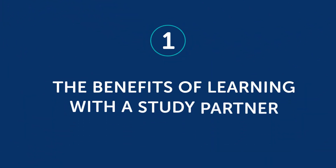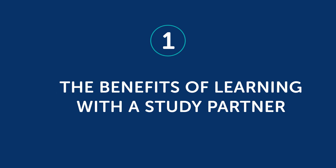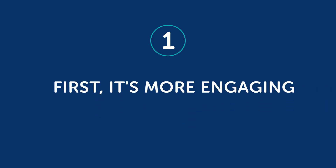Part 1: The benefits of learning with a study partner. First, it's more engaging. When you're learning alone, it's just you inside your head. And while you can talk out loud to yourself, with another person you have no choice but to engage with someone. And when you're engaging and using the language, you tend to remember it better than if you just kept it inside your head.